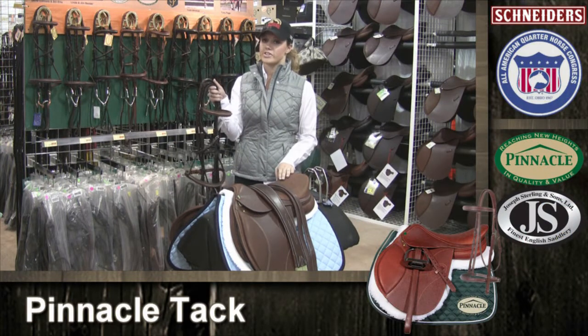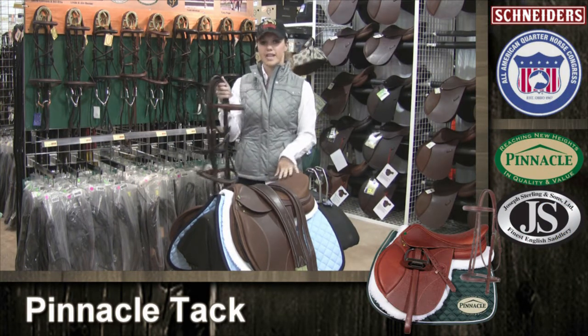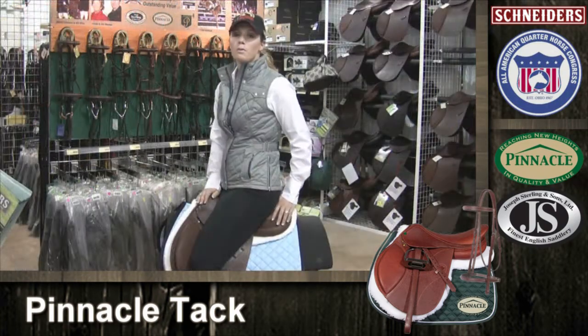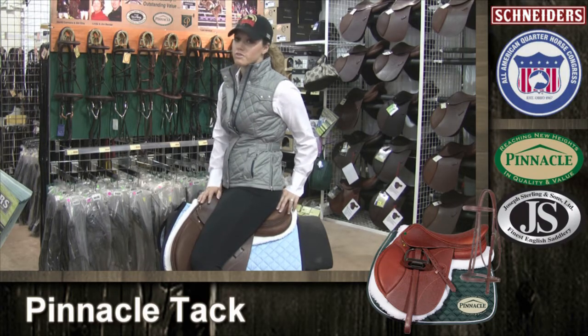If you ride English, you have got to check out the Pinnacle Tack that Schneider's has. I picked out this beautiful Pinnacle saddle with matching bridle and accessories. You won't believe how comfortable it is. It looks like a million bucks, but is so affordable.